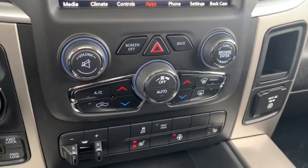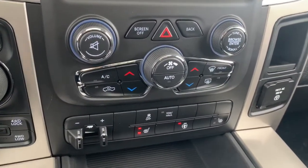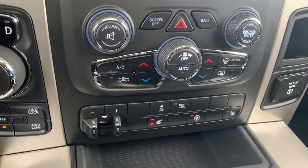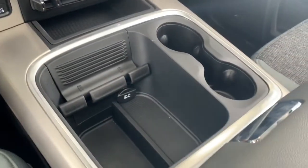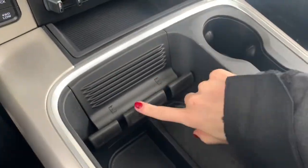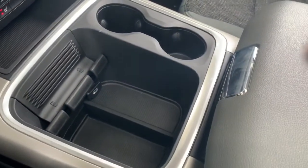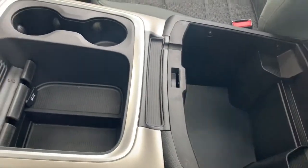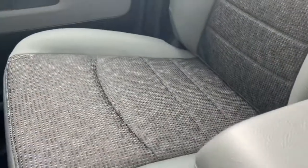Moving down, you have your quick-action AC and heat control buttons, as well as your one-touch heated steering wheel and heated seat controls. It does also come with trailer brake control. There's lots of storage within the center console — a nook for your phone, room for charging cables, as well as your classic two-tiered RAM storage bin with a top bin and a large bottom bin. The seating is cloth seats, the front seats are heated, and it does come with a power sunroof.